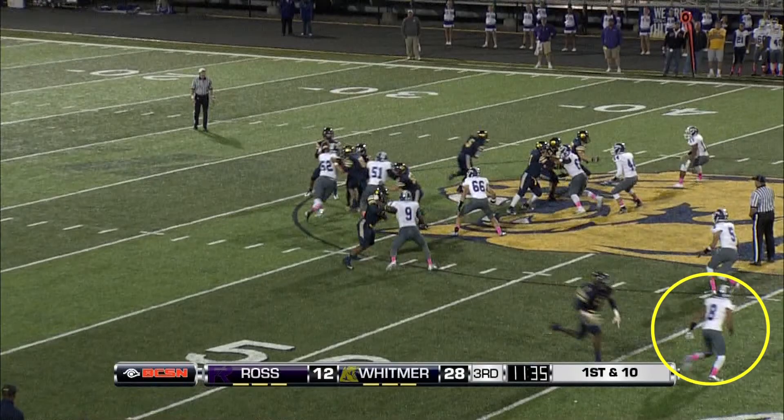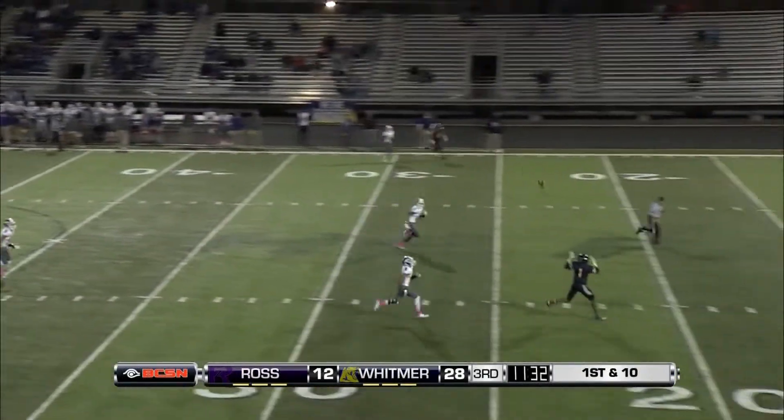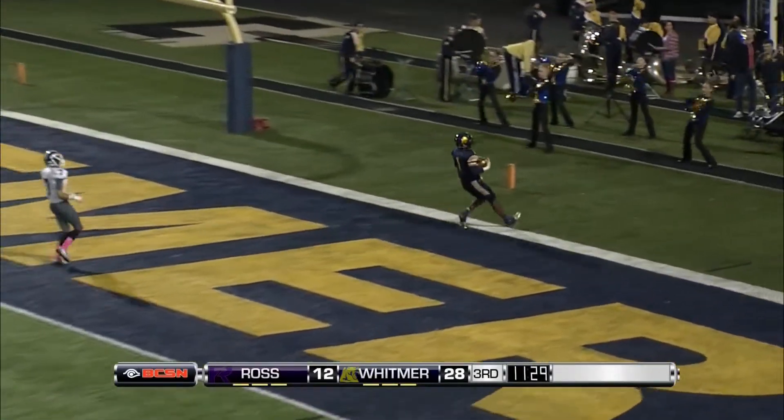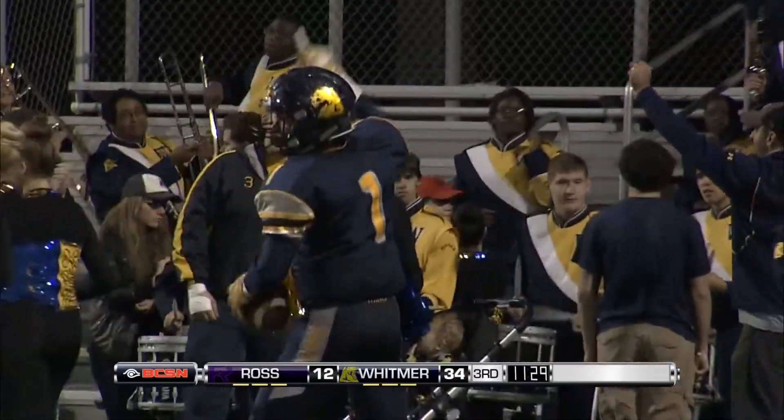Right there we see it — watch Smith get by him. At this point, does Bodeman have time? Throw and catch. Zach Smith, the deep threat, big play artist that he is — and we've got six points to start the second half. The Whitmer Panthers have sent a message.